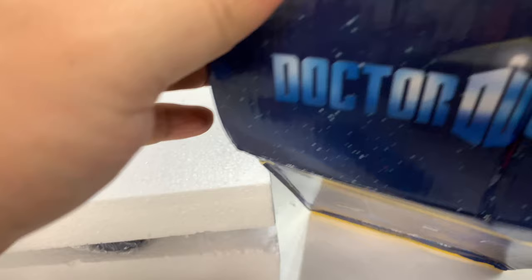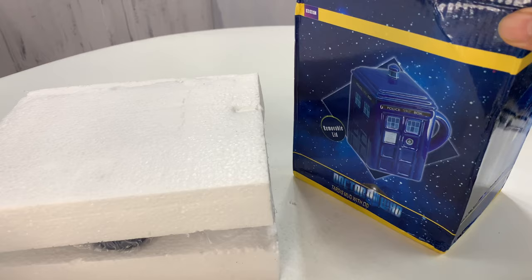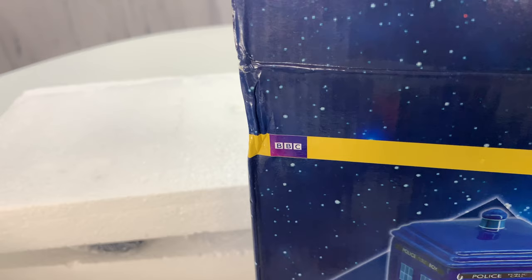I live the mug life, and who doesn't like Doctor Who? Doctor Who's on the BBC if you didn't know. I discovered this.